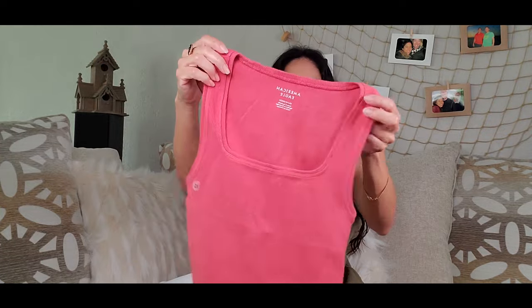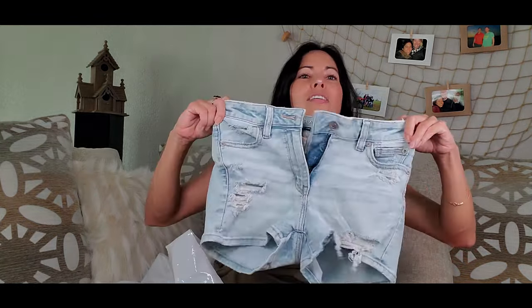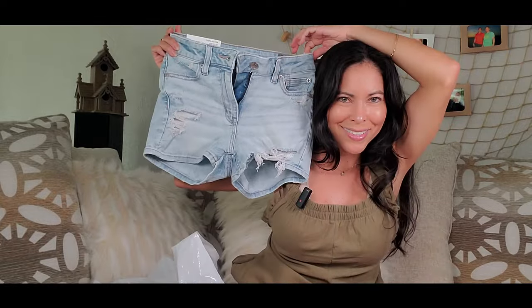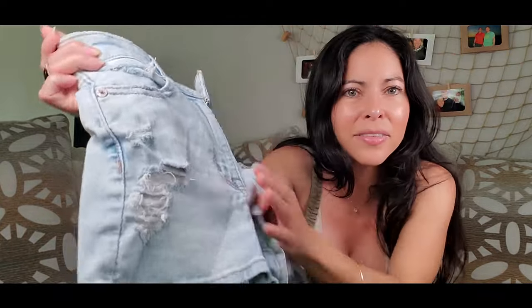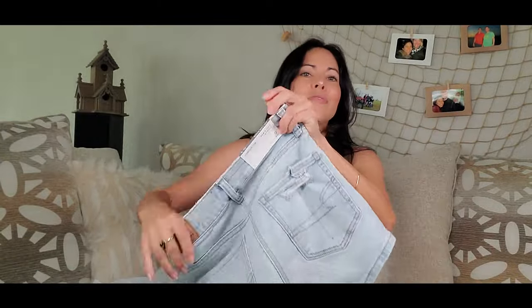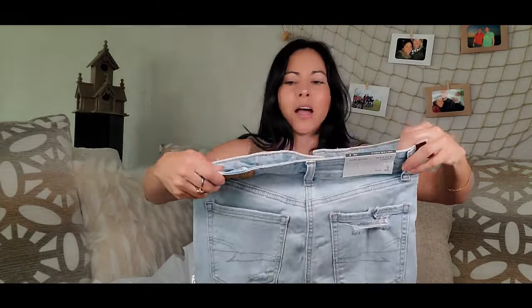I'm going to put it on too. Oh, a blouse! I like it. This is really soft, just a small size. I like the color a lot. And I'm going to try on another shirt as well. Look at that — I love the design here. It looks different, and this one is also different in the back.